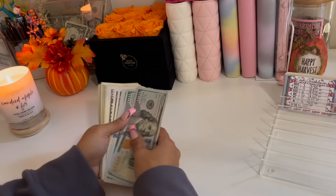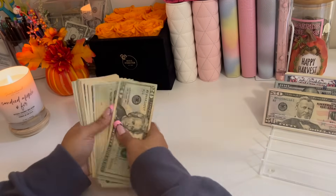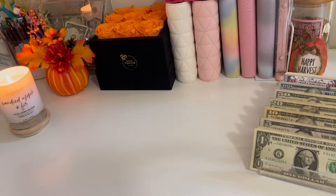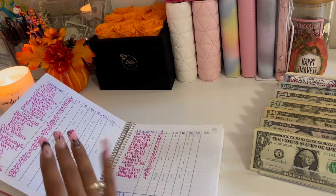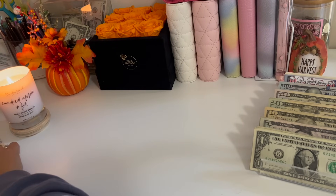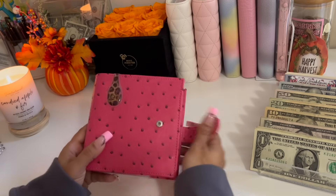I'm just going to set this money up really quickly and get my breakdown ready. We're going to be starting off with my wallet, as per usual.